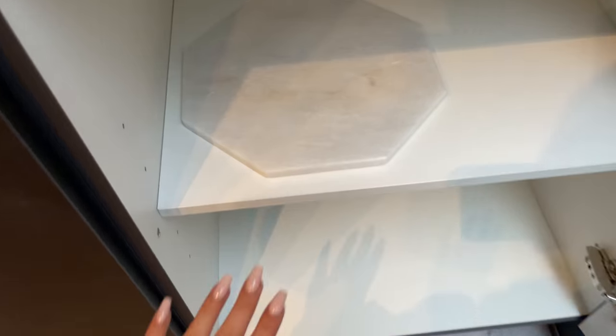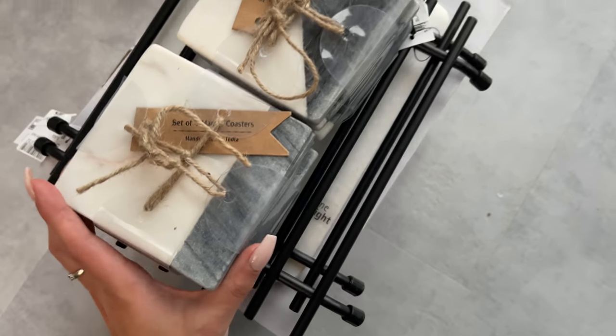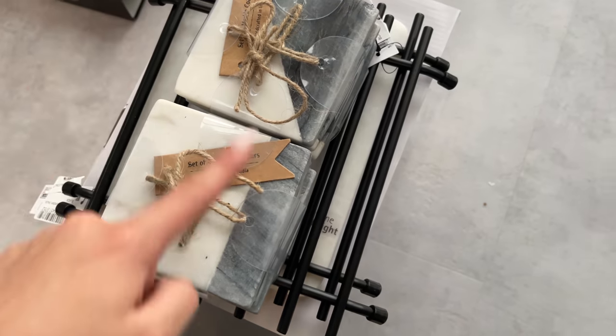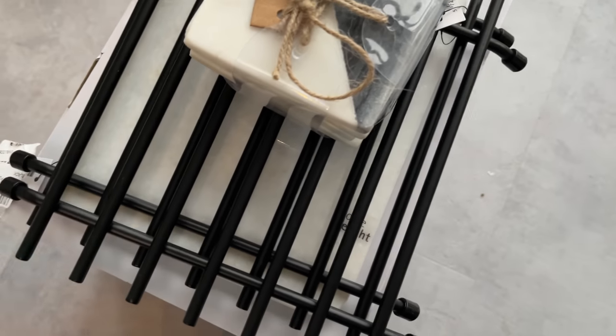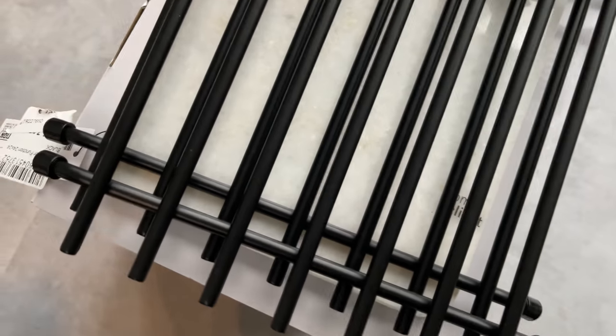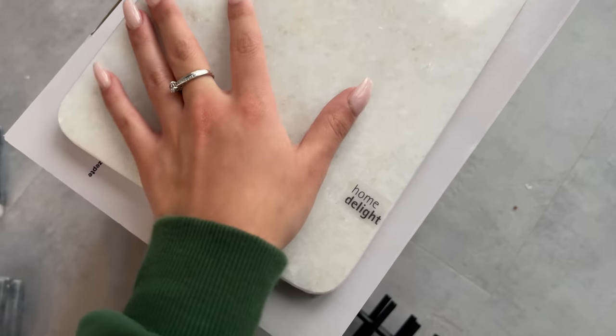The floor everywhere is so disgusting — don't mind that. I'm not sure if I showed you this the other day, but this is one of our cutting boards. We also have matching coasters — they're kind of different, both from TK Maxx. And underneath here, we've got these things to put the pans on. And then we have another smaller marble cutting board.